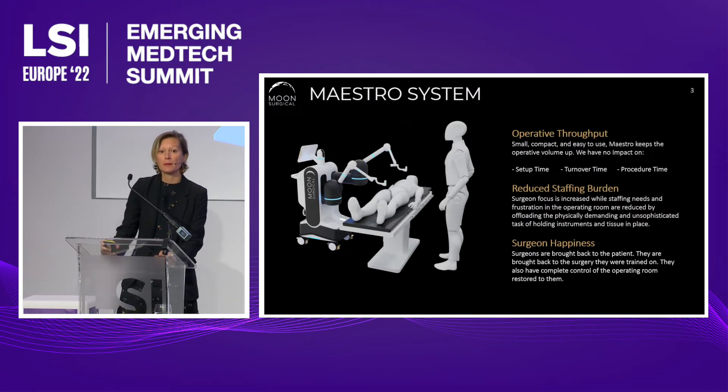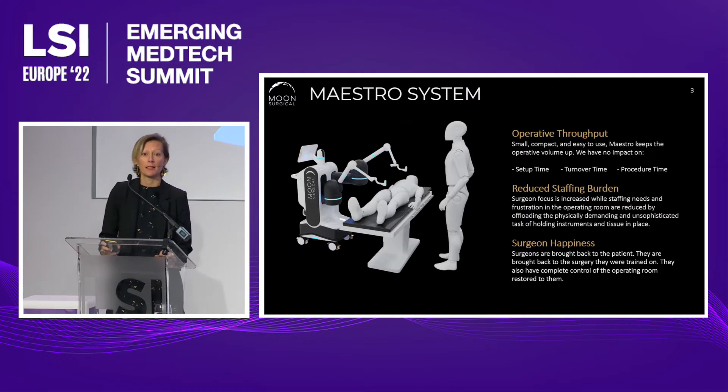Our Maestro system keeps the surgeon at the bedside, in the center of the OR, next to the patient. The surgeon uses their existing surgical tools and techniques. There's no need for retraining, no need for a dedicated staff, no need for a dedicated room. Our system is small, compact, very easy to use, with short setup time and turnaround time, keeping ORs and schedules and procedure volume up.